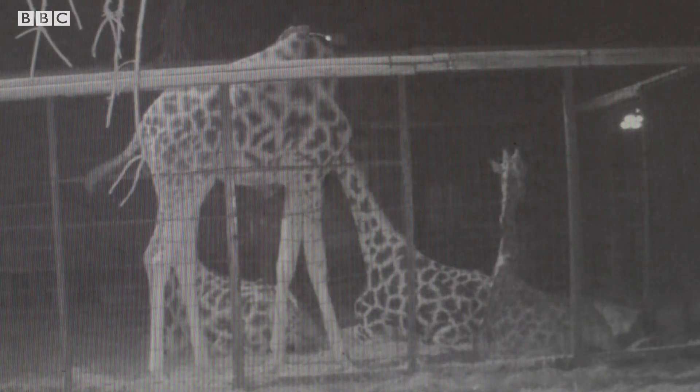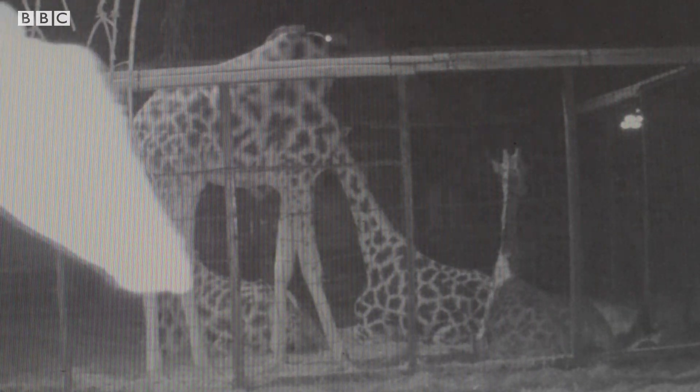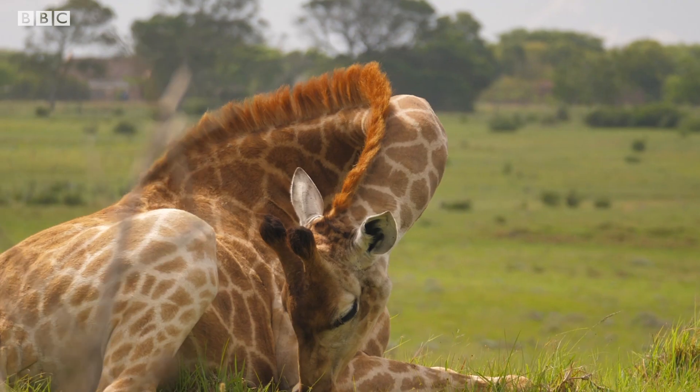I've heard that giraffes have some pretty strange sleeping patterns. Giraffes only sleep for about four hours a day, but this is spread out over the 24-hour period. They'll sleep in probably one or two minutes at a time — this can be standing up while they're ruminating and just lightly dozing. They'll also lie down, and when they're in deep sleep, what we would call REM sleep, they sometimes rest their heads on their bum.